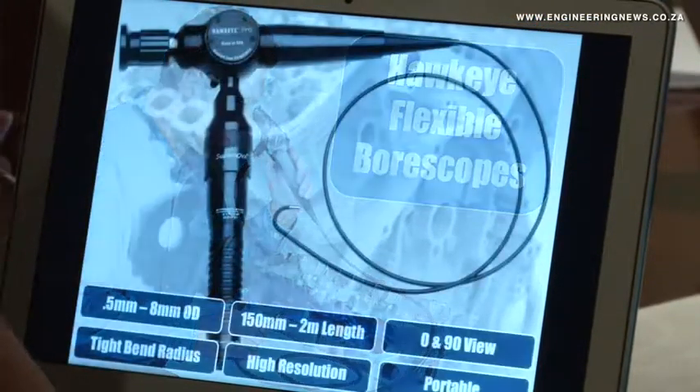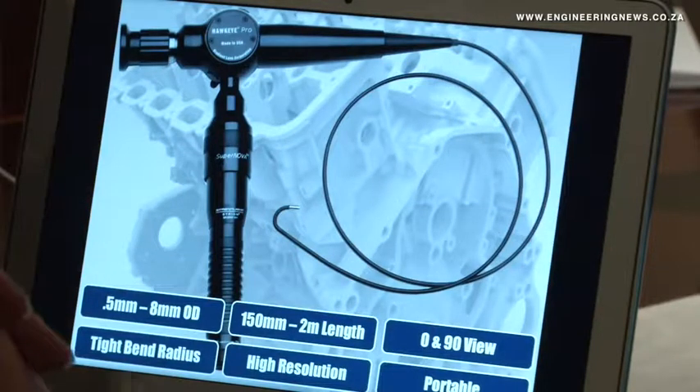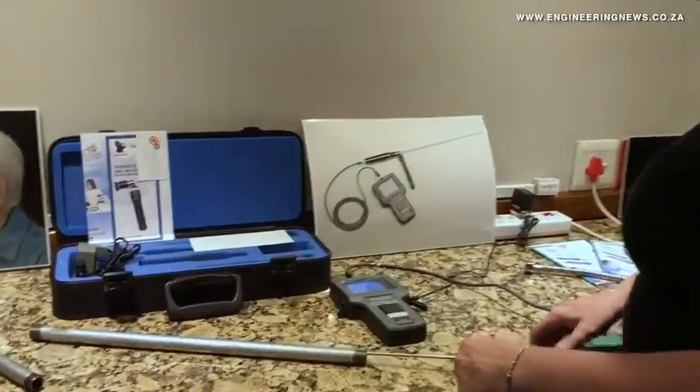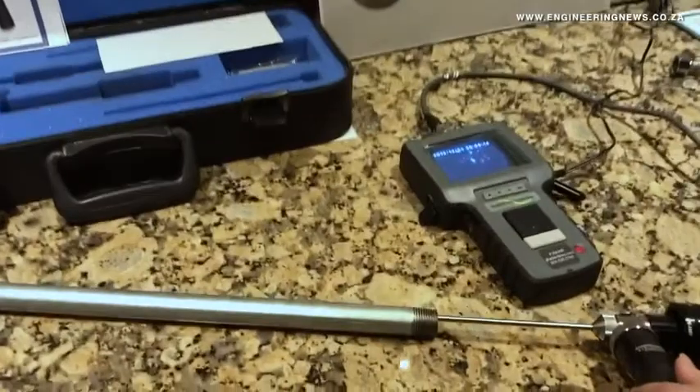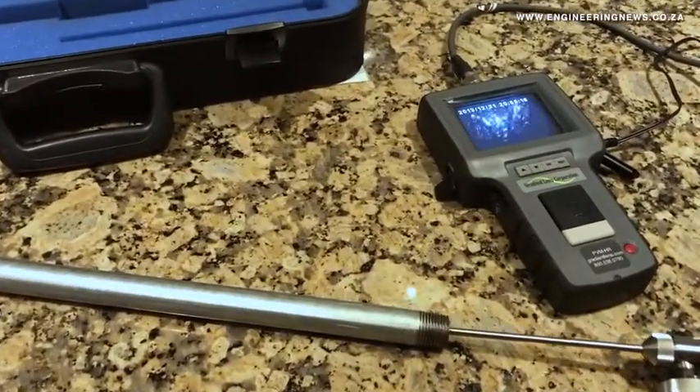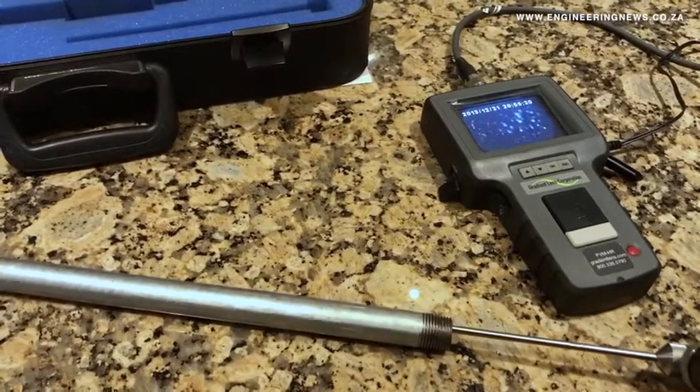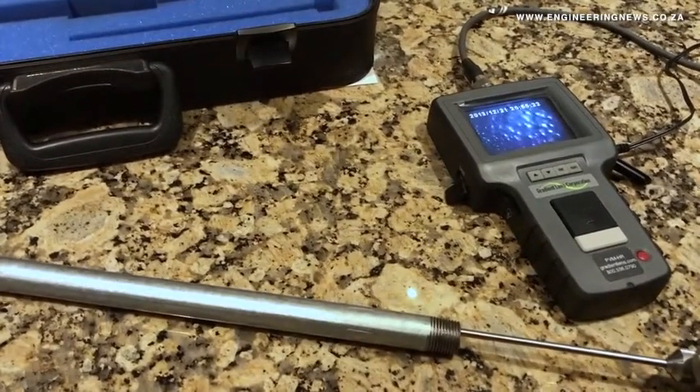It allows them to check components for wear without actually having to bring the whole production line to a stop. And obviously, a lot of companies use them for inspection and quality control of the products that they're manufacturing, to make sure that whatever internal items there are maintain and meet the specified regulations and standards. The arms and armament manufacturing industry uses rigid scopes quite regularly to inspect their barrels, to make sure that their bores are correct and that there are no imperfections in the barrel.